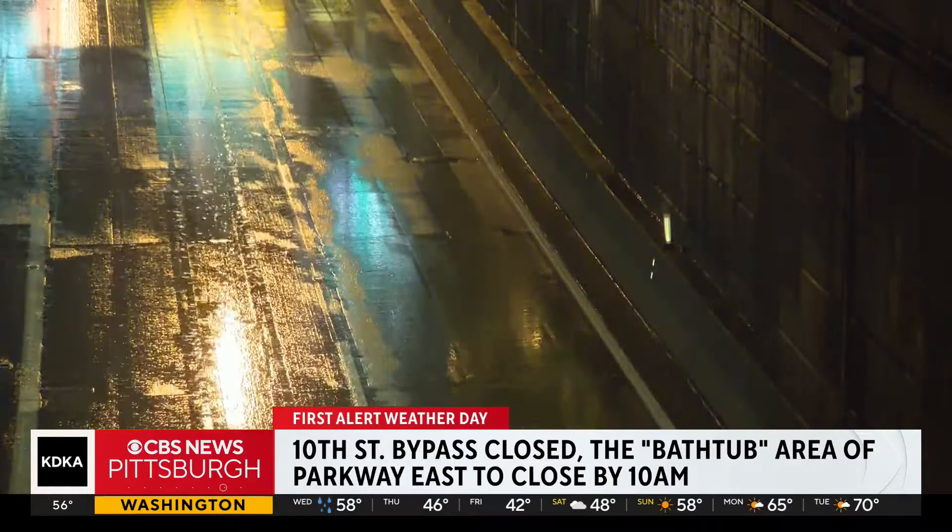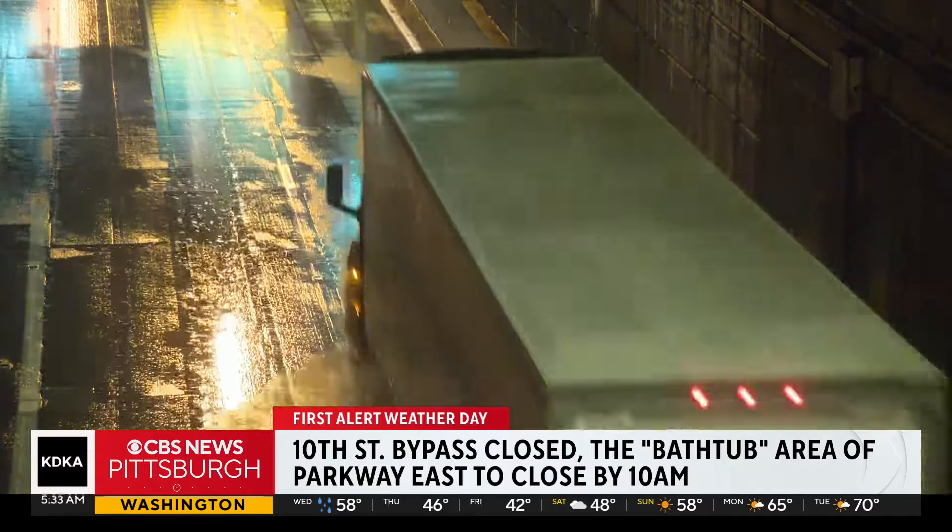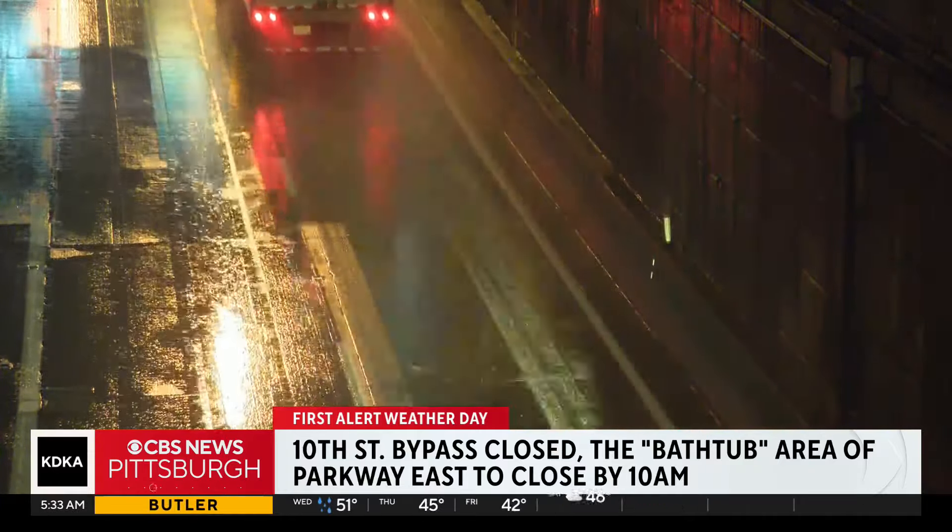Also, at 10 a.m., PennDOT is closing the bathtub area of Parkway East inbound. If water levels rise faster, expect it to close earlier.